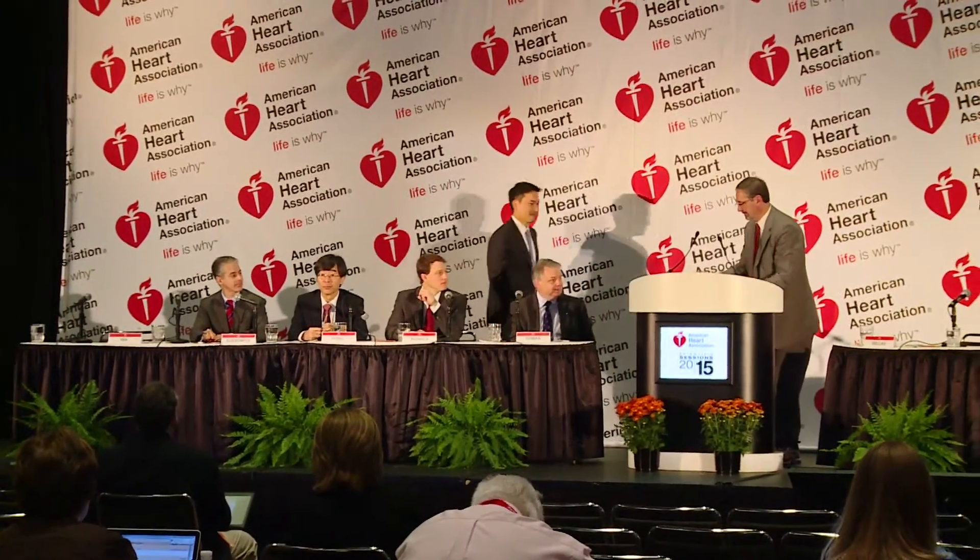In the primary DAPS study, continuation of thienopyridine therapy at 12 months in PCI patients reduced heart attacks and stent thrombosis but increased bleeding. What we wanted to do is identify the particular individual patients who might have derived greater benefit and those who derived maybe more harm with continuation of therapy.